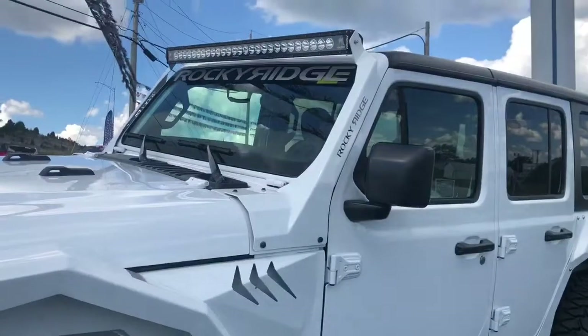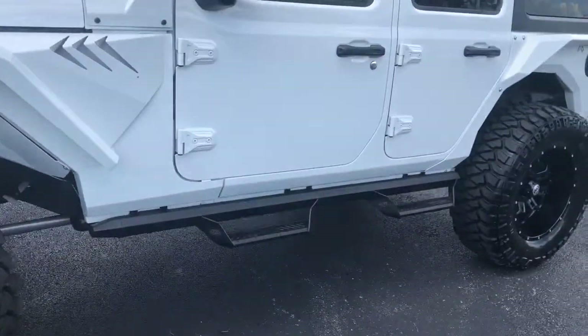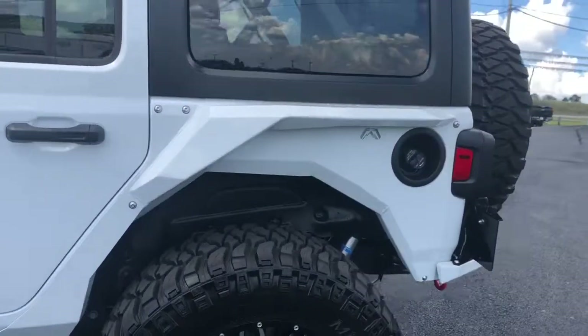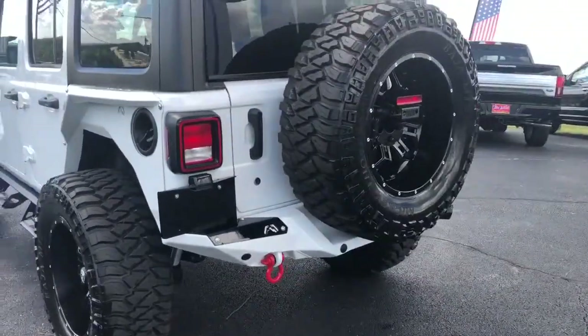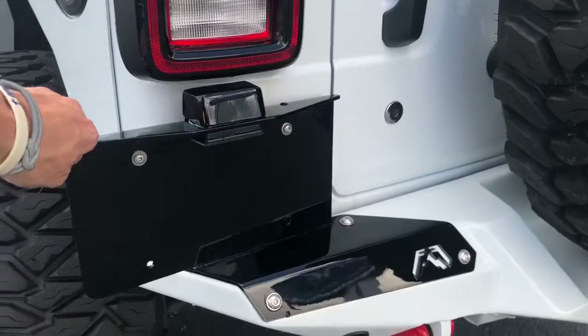Custom fenders. It's going to have the 50 inch rigid light bar. Custom steps. There's those fenders again. It's going to have the rear bumper as well as aftermarket, with this pretty neat Rocky Ridge license plate here.